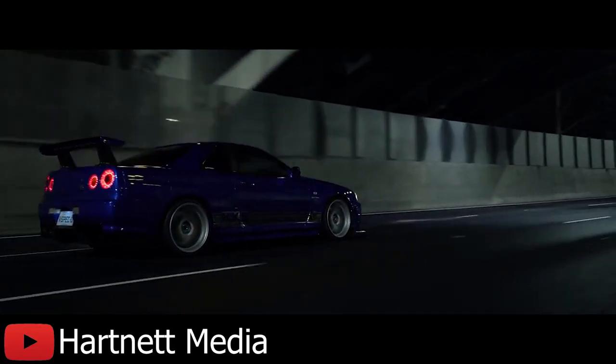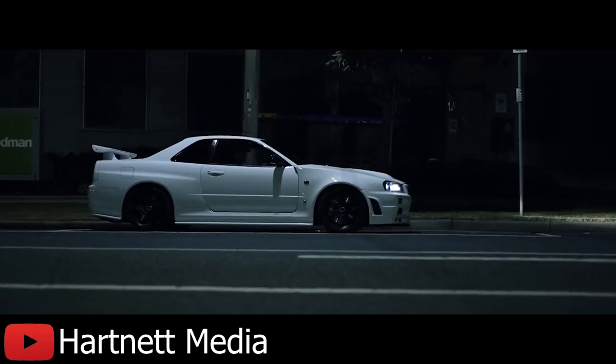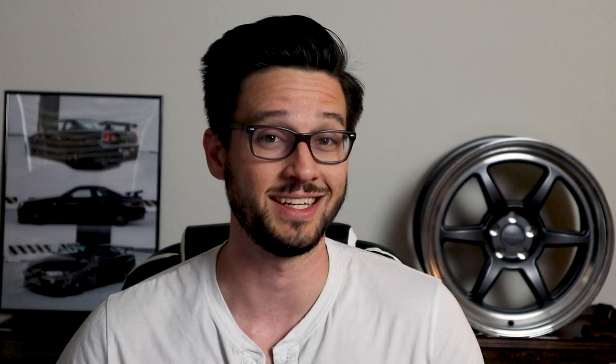When the R34 Skyline GTR was released in 1999, the RB26 was improved yet again. The old ceramic journal bearing turbos were swapped out for the steel ball bearing type, improving the efficiency, reliability, and modifiability of the engine as a whole. This is probably the most notorious generation of the Skyline here in the States, as it is still not available for import and won't be until 2024. When the first models become available, they will be way overpriced — all the hype from Fast and the Furious and the Need for Speed series has jacked up the perception of price on these things.